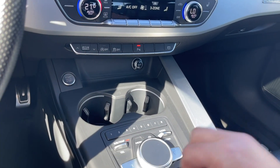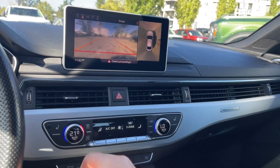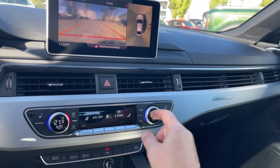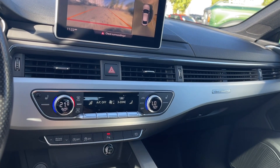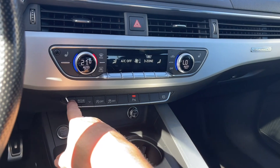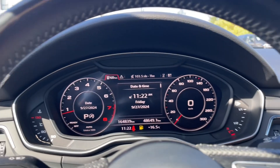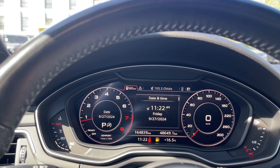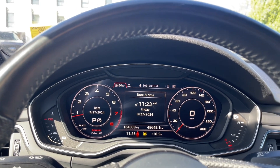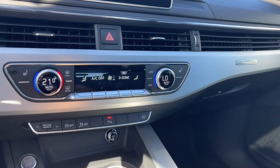There's your map and nav, your radio with media, your hazard lights, heated seats, dual climate control, and front and rear defrost. Down below you've got your drive select — you can press up and down and it appears on your dash, showing dynamic, individual, comfort, and auto modes. You can choose your drive select based on road conditions and how you're driving.